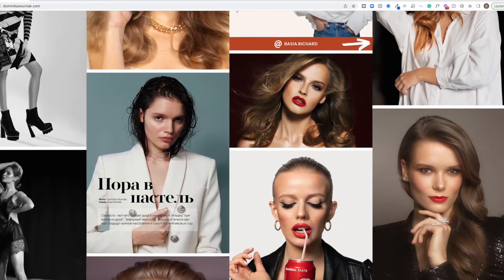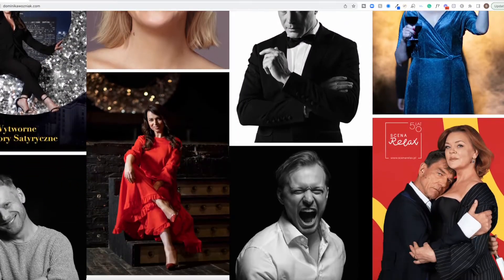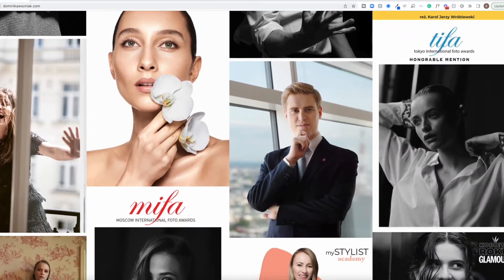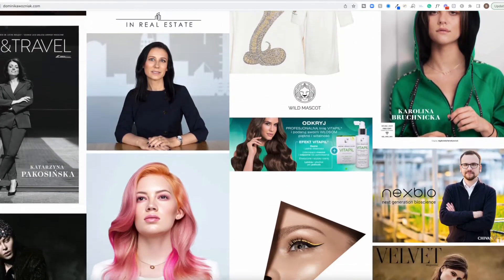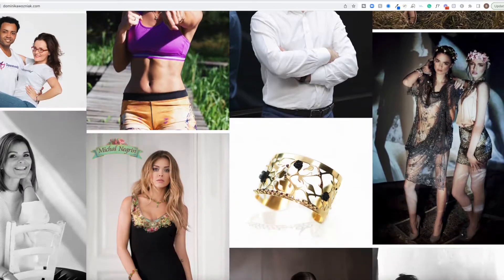She also had headshots I liked and many different images of other entrepreneurs in her portfolio, which gave me a good idea of what type of photographer she is and what type of lighting she uses — which is extremely important.